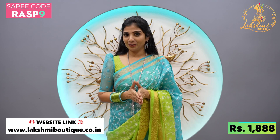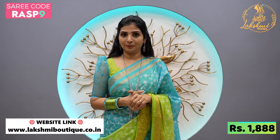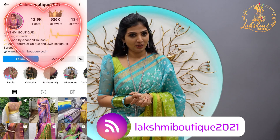If you are watching our videos, you will be able to get notifications. If you are interested in our collection, you will be able to order. Just go and check my Instagram page, Lakshmi Boutique 2021 page — check out my Instagram page.